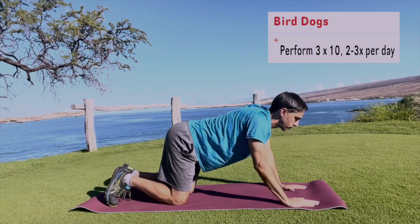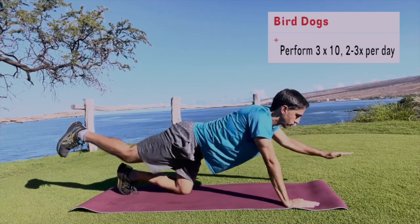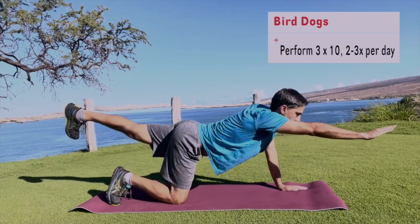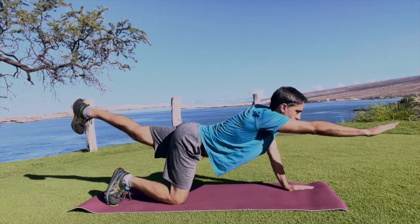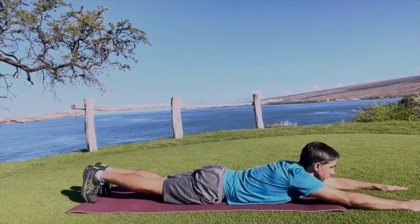Next, the bird dogs — a full-body workout. You get on all fours and you bring your opposite arm and opposite leg up and down. This works the back muscles, the butt muscles, the core, as well as the arms and the leg.